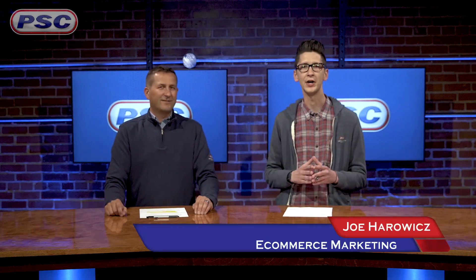Hey, what's going on guys? Joe and John here with Petroleum Service Company, and today we're going to be talking to you about cold weather hydraulic oils.